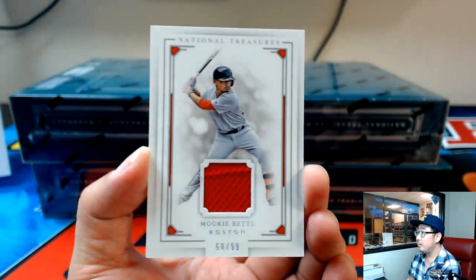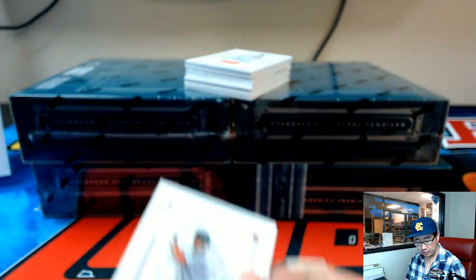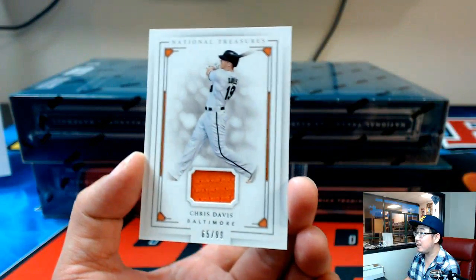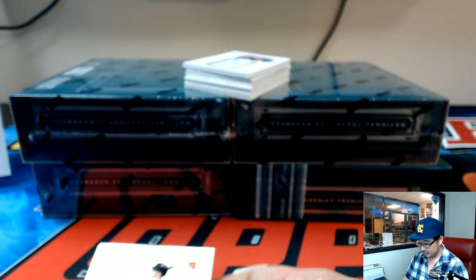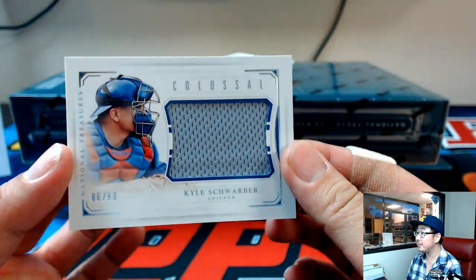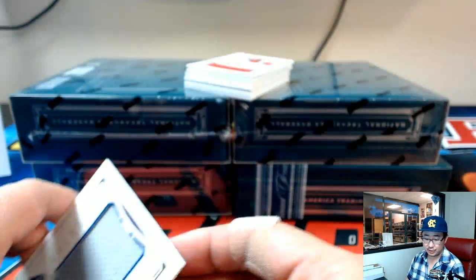We're going to start off with Mookie Betts, Red Sox, 50 out of 99. Nice piece of his jersey — had a nice season. Red Sox going to Joe P. We've got Chris Davis coming up, 65 out of 99 for the Orioles. A little something for Jason Kay. Nice little hit there to start things off. And Kyle Schwarber, 86 out of 99, Colossal Relic for the Cubs, going to Ed.